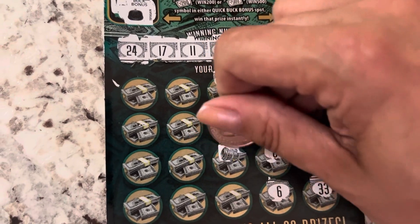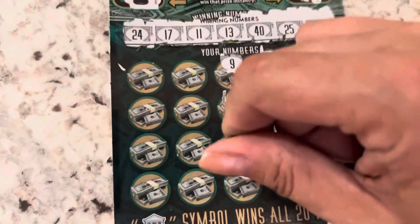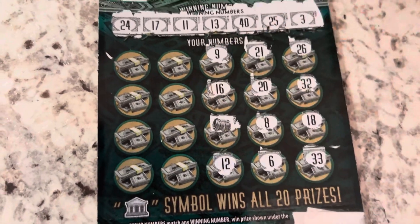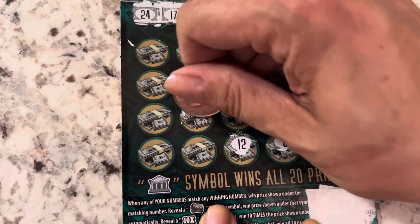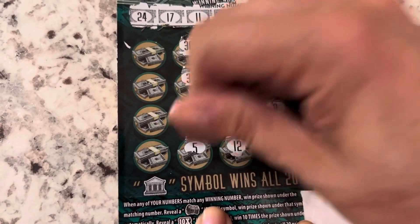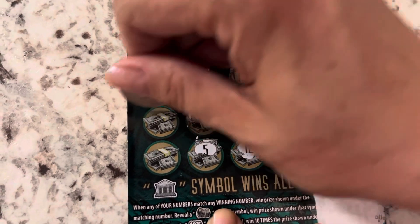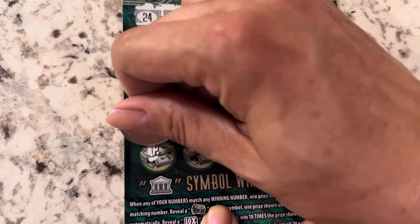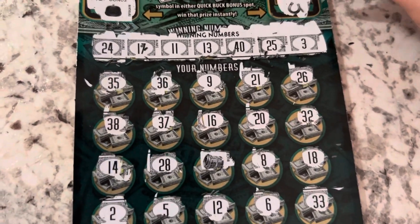$9. $16. What's that? A barrel. Oh, that's the Roll of Cash. $12. Never seen anything yet. $36. $37. $28. $5. $35. $38. $14. And $2. All right, so I guess it's just a Roll of Cash.